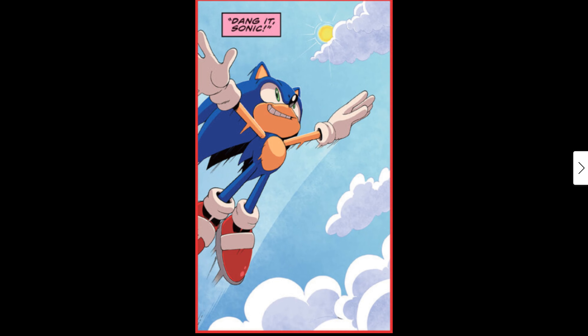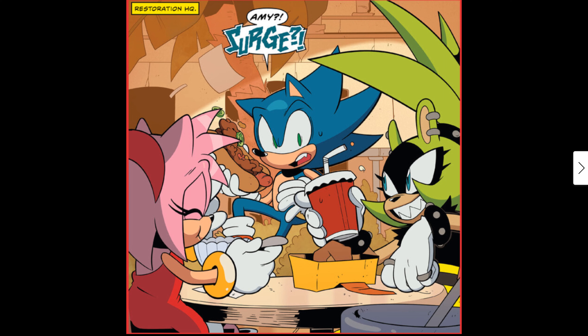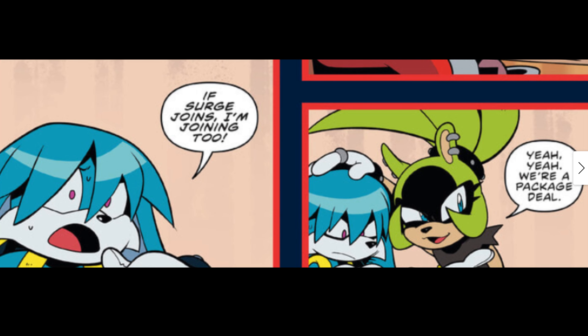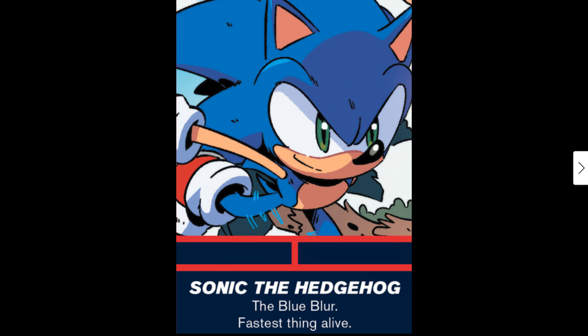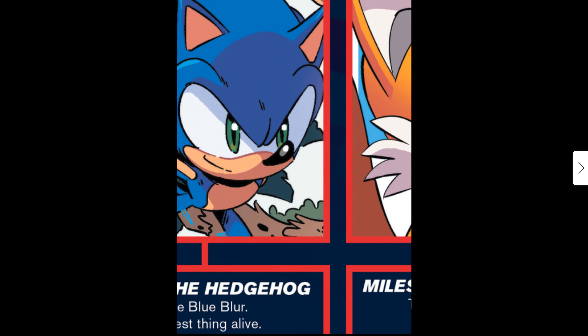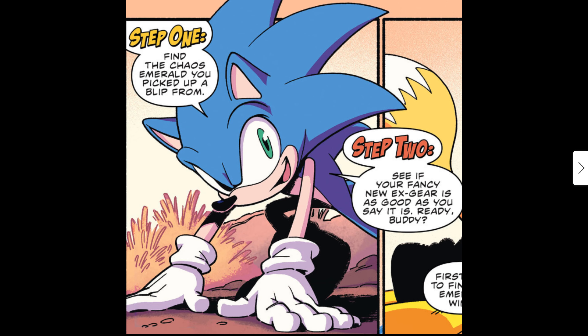That's from the previous issue — it's just giving you a refresher from Issue 67. It's just giving a recap of everything. The characters featuring in this issue are Sonic the Hedgehog, Tails, and Prowler. So it starts off here: first they find the Chaos Emerald signal, then step two — see if Tails' new extreme gear is as good as he says it is.